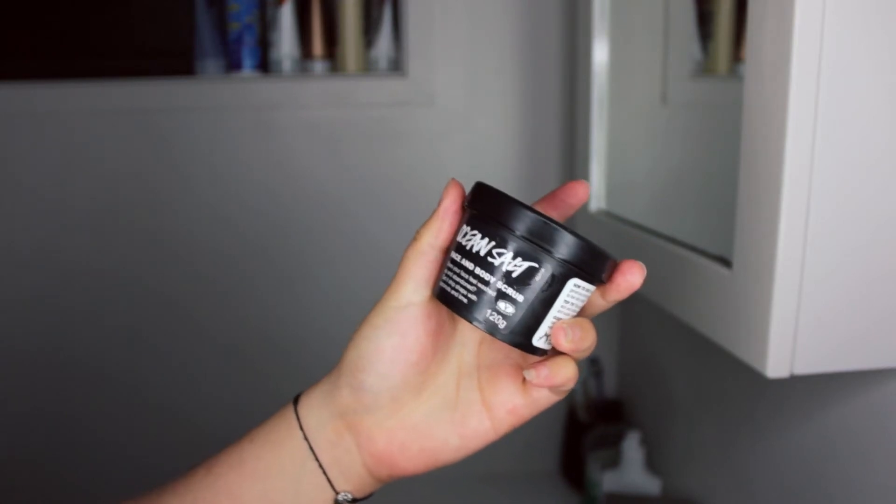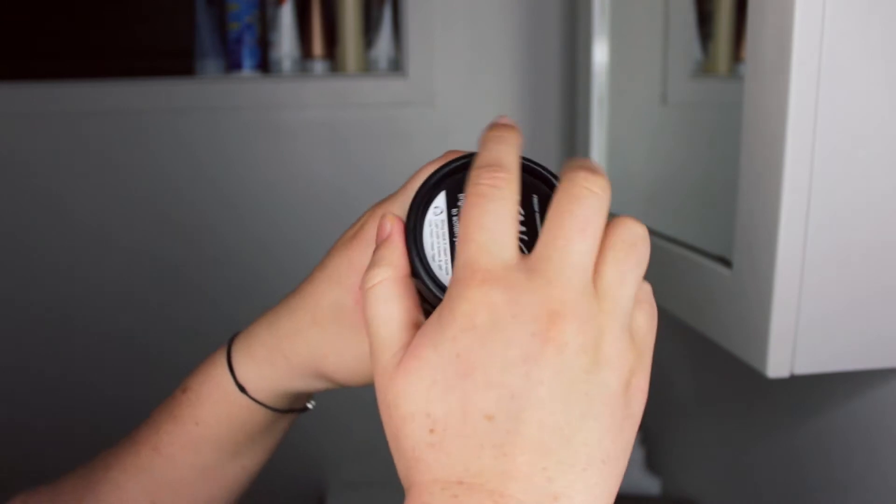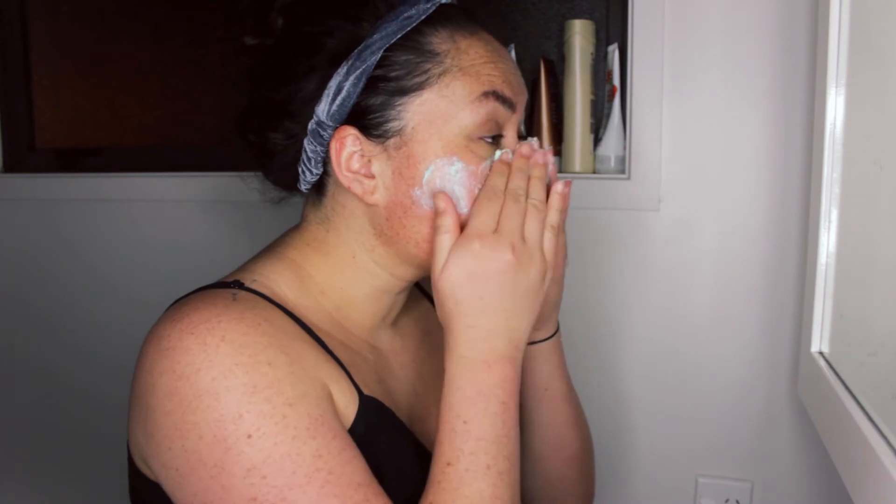Once my makeup is all wiped off, I go in with my Lush Ocean Salt Face Scrub. This scrub is the one I use when I'm wanting a deeper cleanse, and it smells like the sea — which might weird some people out, but it makes me rather happy. We just rub it all on our face.